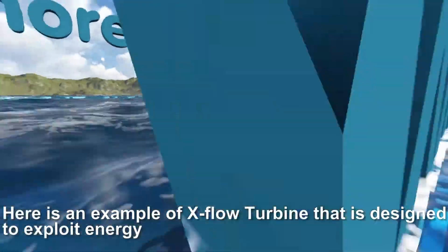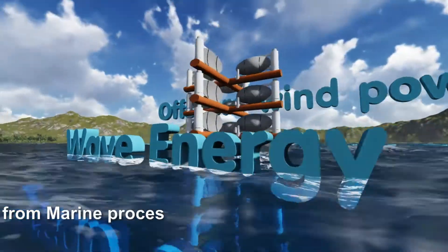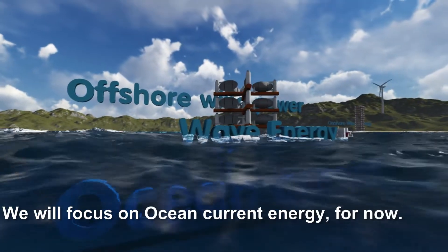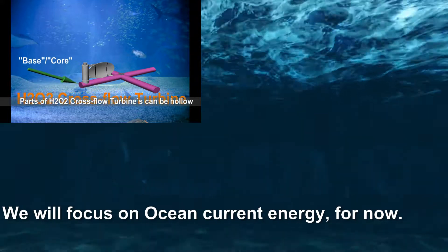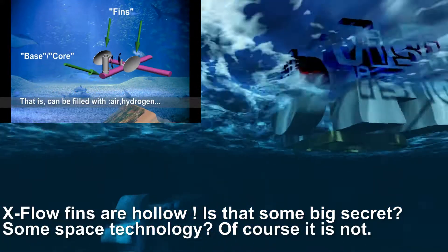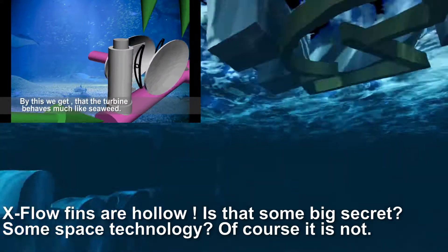Here is an example of the X-Flow Turbine designed to exploit energy from marine processes and offshore winds. We will focus on ocean current energy for now. The X-Flow Turbine fins are hollow — is that some big secret, some space technology? Of course it is not.